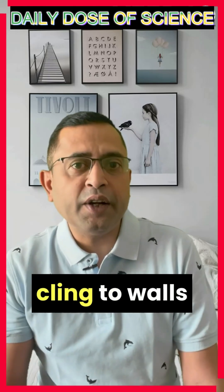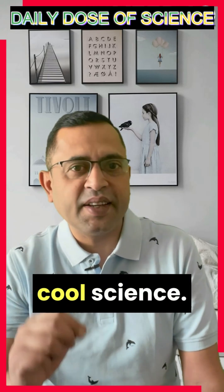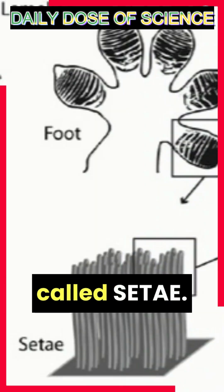Lizards have an incredible ability to cling to walls and ceilings, and their stickiness comes from some pretty cool science. The secret lies in their feet. If you look closely at a lizard's foot, you will notice it's covered in tiny hair-like structures called setae.